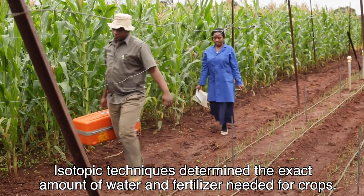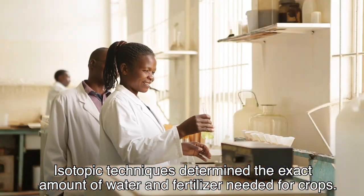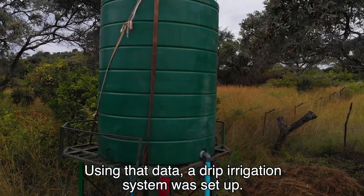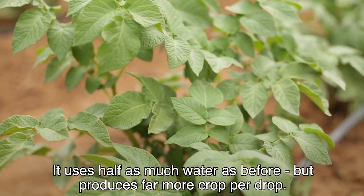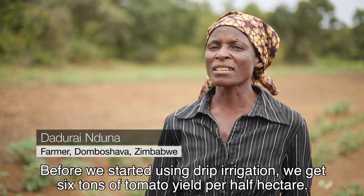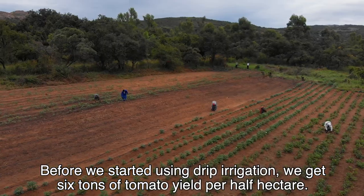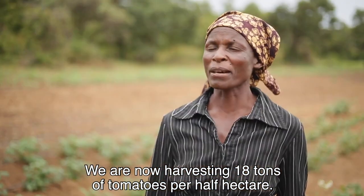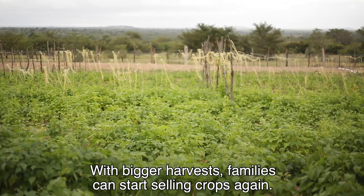Isotopic techniques determined the exact amount of water and fertiliser needed for crops. Using that data, a drip irrigation system was set up. It uses half as much water as before, but produces far more crop per drop — yields went from 6 tons per hectare up to 18 tons per hectare. With bigger harvests, families can start selling crops again.